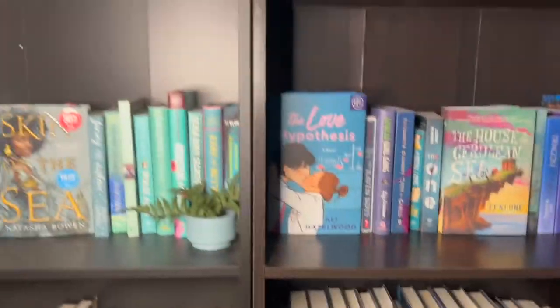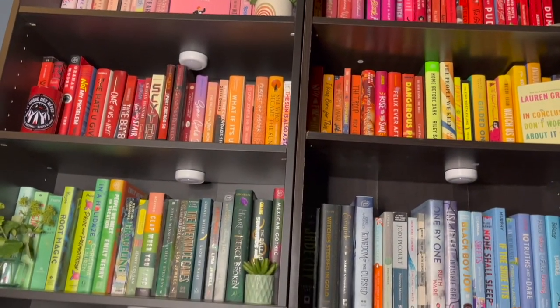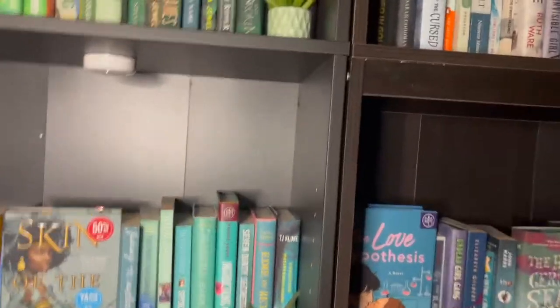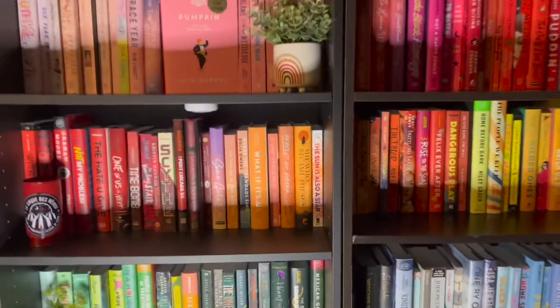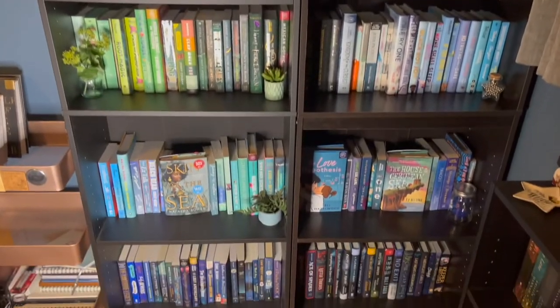So again, this shelf goes from pinks, down to reds, oranges, yellows, some greens and blues. I really like how this shelf came out. Sorry the filming is probably really shaky and the lighting is weird, but this is how this shelf came out and I'm super excited about it.